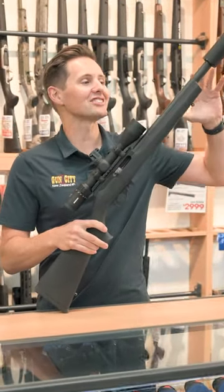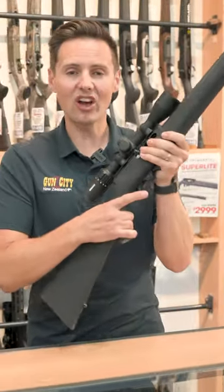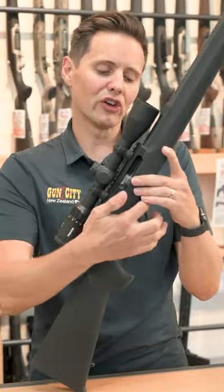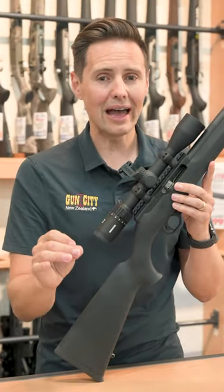They're threaded. We've got this package set up here: you've got a carbon barrel for lightweight, it's Hogue which is really grippy, you've got an adjustable trigger, and you've got a nice dropout for that nine-round mag. So these are reliable.